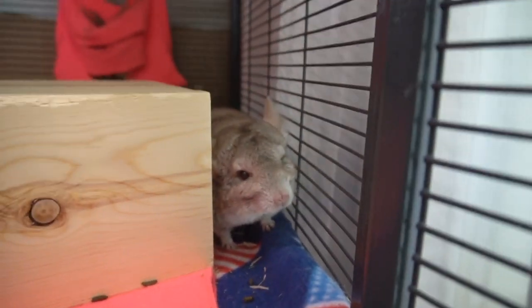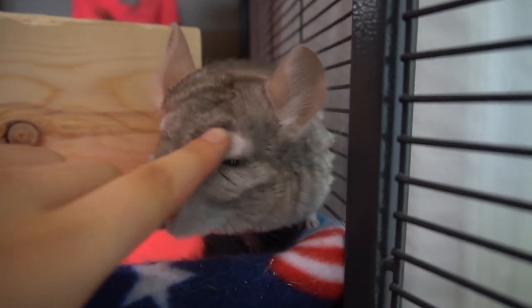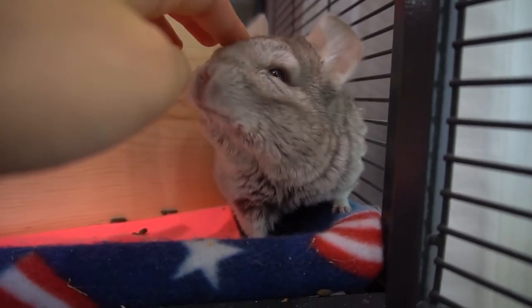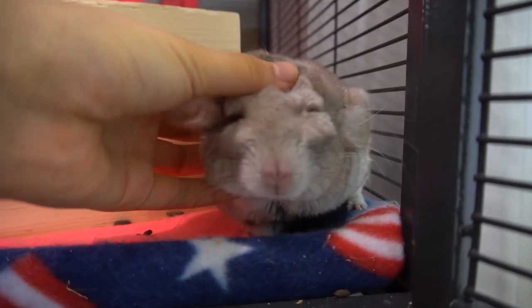You might have seen cute little chinchillas before, maybe this one, and thought to yourself, I need that thing. So if you're thinking of buying a chinchilla, in this video I'm going to be breaking down all the things you will need to get and roughly how much it will cost.